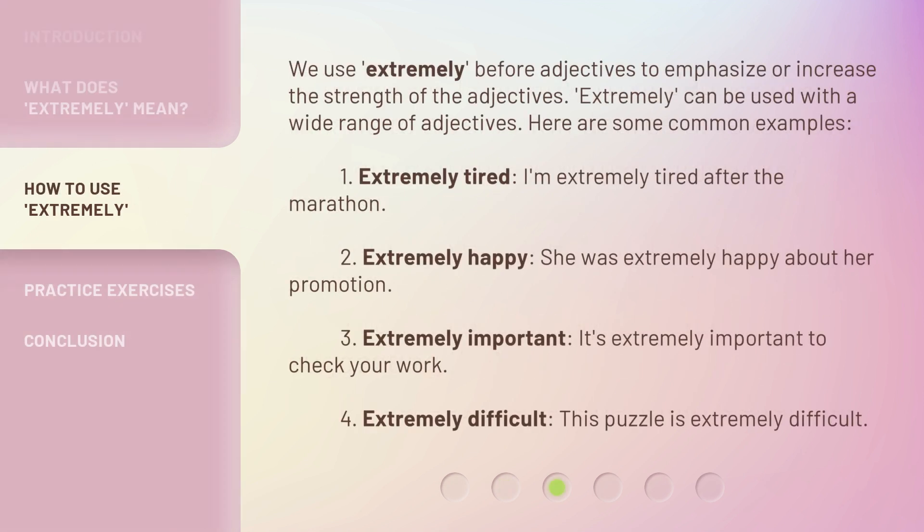We use extremely before adjectives to emphasize or increase the strength of the adjectives. Extremely can be used with a wide range of adjectives. Here are some common examples.